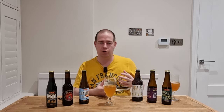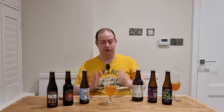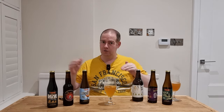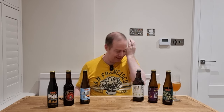Taste-wise there's a slight hoppiness to it and then the Earl Grey really kicks in. I like Earl Grey tea, so this is right up my street with the flavour. They've got it really well balanced between the hop and the Earl Grey — that goes really well for me. So Earl Grey beers two to one, they're winning. That is nice. Just the nose is slightly off-putting, but the drink tastes perfectly fine.